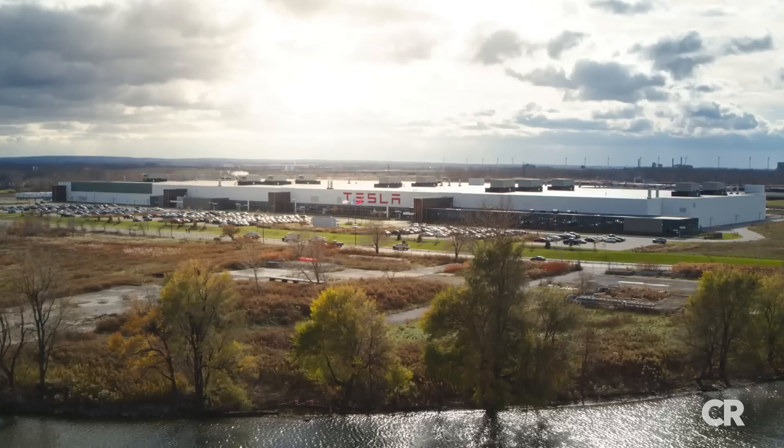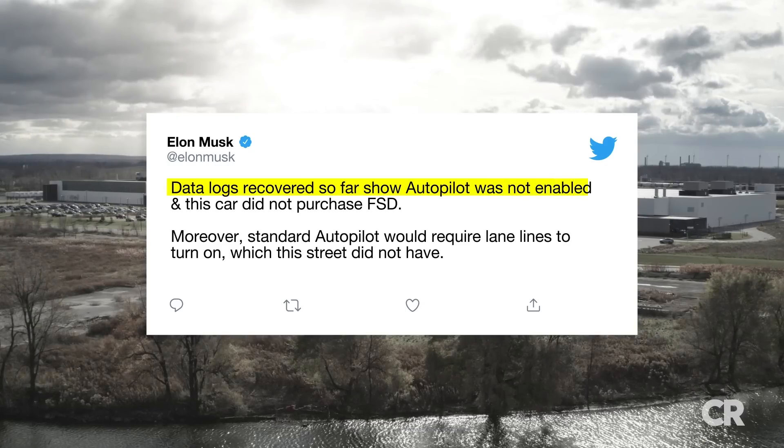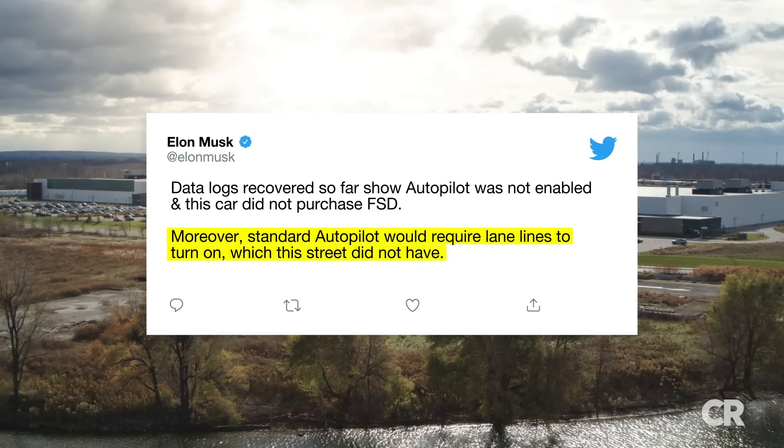In response, Tesla CEO Elon Musk tweeted in part: "Data logs recovered so far show Autopilot was not enabled. Moreover, standard Autopilot would require lane lines to turn on, which the street did not have."